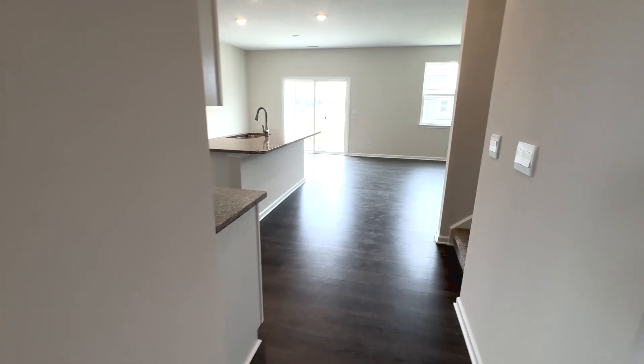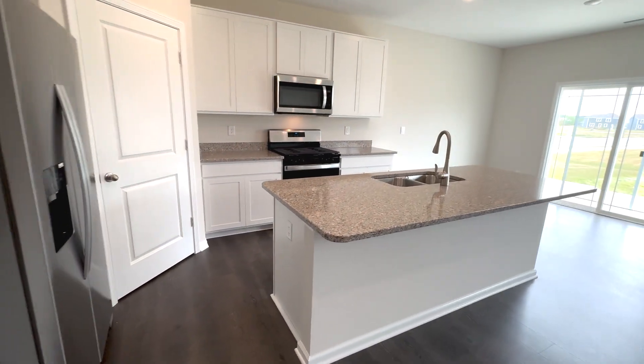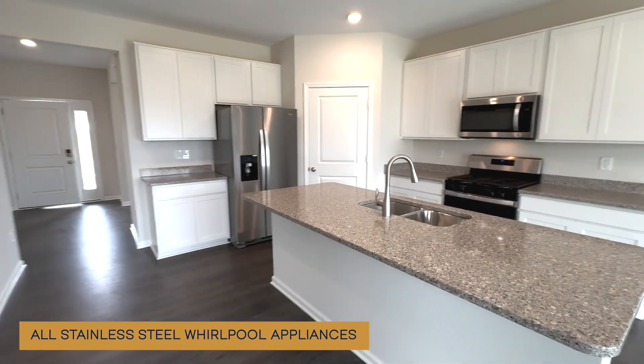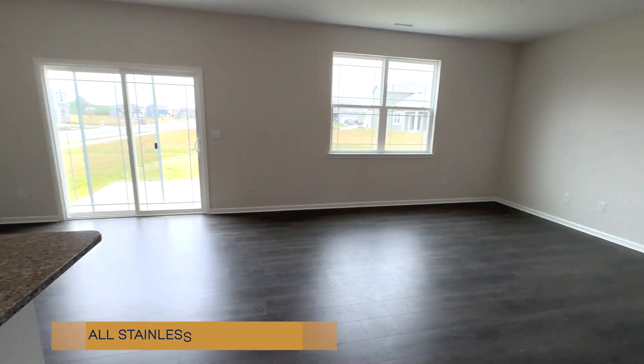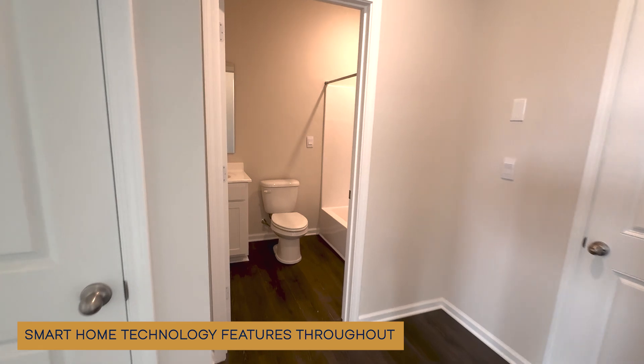Standard features in every DR Horton home include Hardy Plank siding, all stainless steel Whirlpool appliances including a gas stove, and smart home technology features throughout.